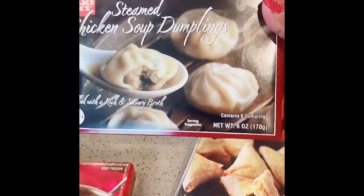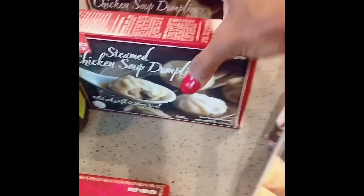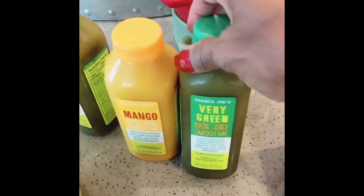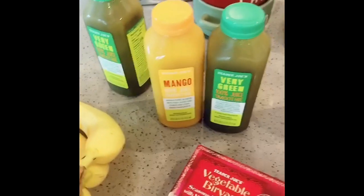I don't know if I showed these in a video, but the steamed chicken soup dumplings are absolutely yummy. So I got a couple of boxes of those. And then I got my drinks — the very green 100% smoothie and mango. I drank one of the mangoes on my drive home.